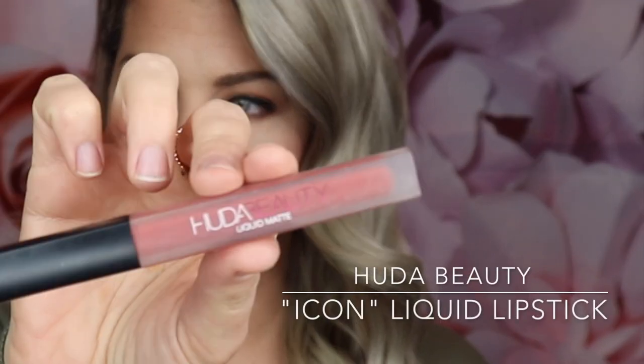The last step is lipstick. I'm going in with the Huda Beauty Icon liquid lipstick.